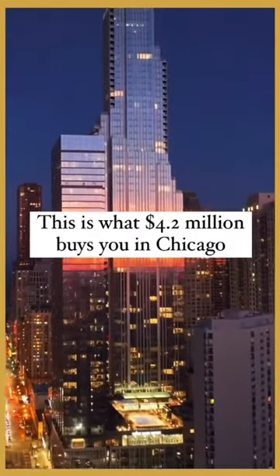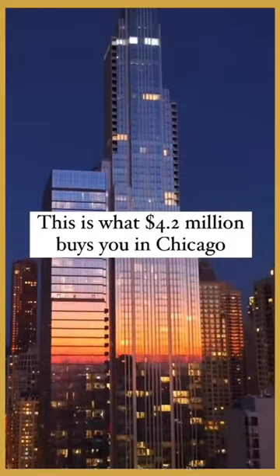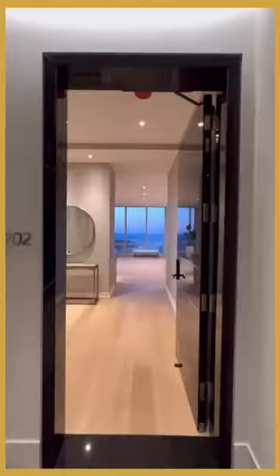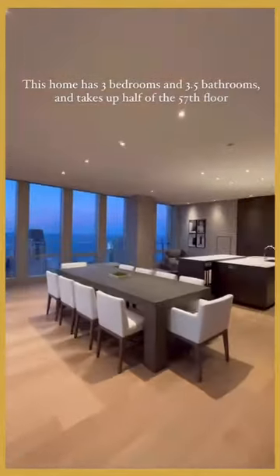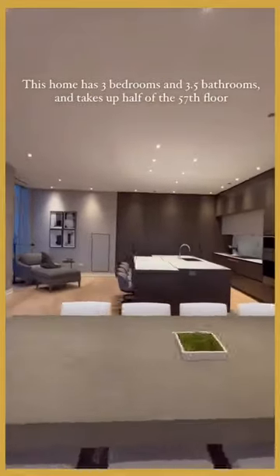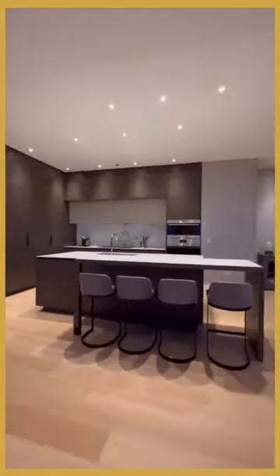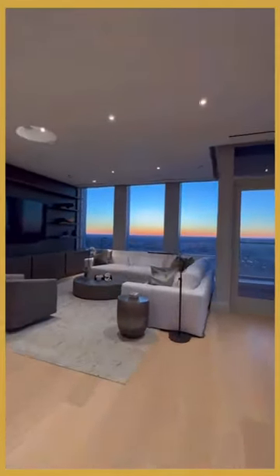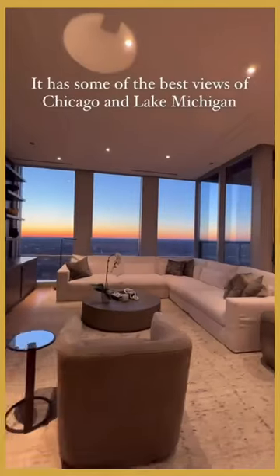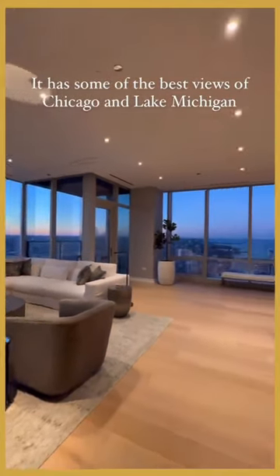This is what $4.2 million buys you in Chicago. This home has three bedrooms and 3.5 bathrooms, and takes up half of the 57th floor. It has some of the best views of Chicago and Lake Michigan.